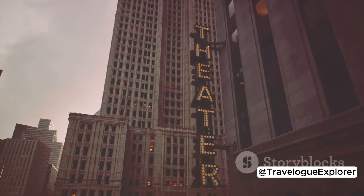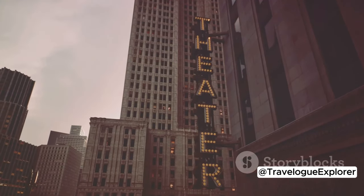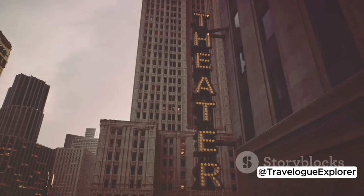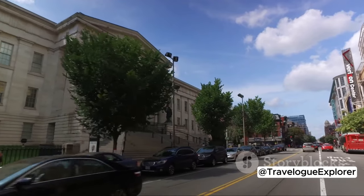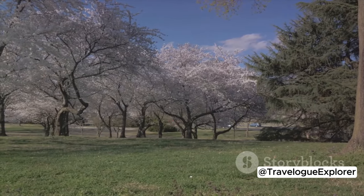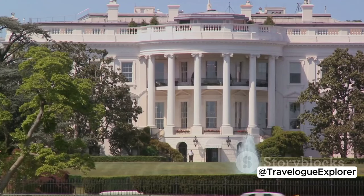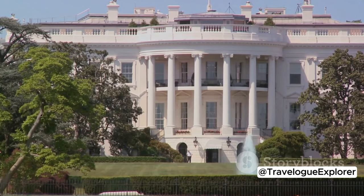For nature lovers, the National Arboretum is a paradise of lush greenery and stunning blooms. Of course, no trip to DC would be complete without a visit to the White House. Even if you don't get inside, just standing outside this iconic symbol of American power is an experience in itself. From markets to museums, immerse yourself in the city's culture and feel the pulse of DC.